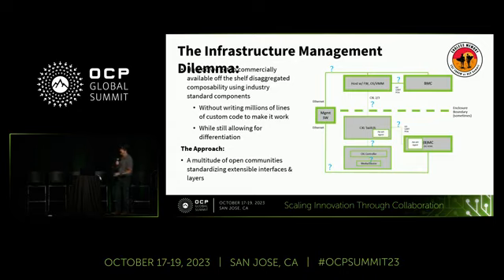So what's the infrastructure management dilemma? There are a couple of problems we're facing right now — how do we take all these industry-standard off-the-shelf components coming from a bunch of different vendors, put them in a box, and make it all work without writing a million lines of code? We want to leverage as much existing work as possible to solve the management problem, still allow for differentiation, and yet look at all these interfaces between the boxes — some we've been working on for a while, like between a BMC and a host or between a BMC and a bunch of devices. But we're also breaking apart the sheet metal as part of this, which is something we haven't typically done before.